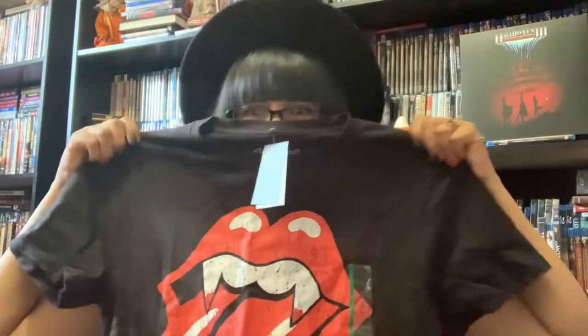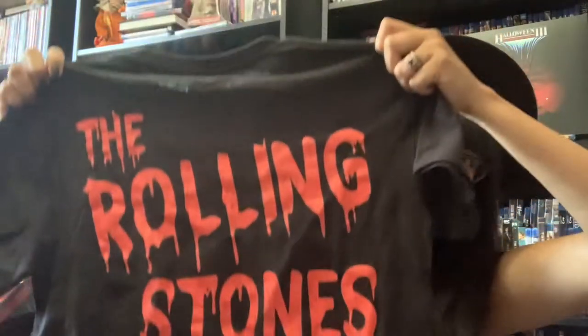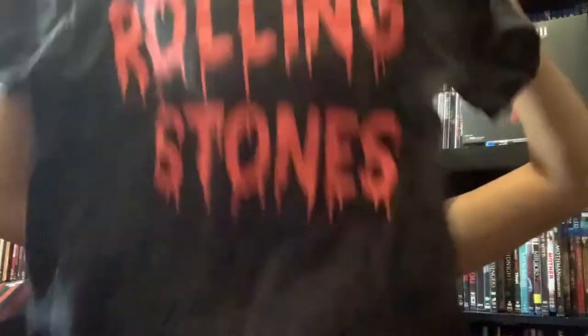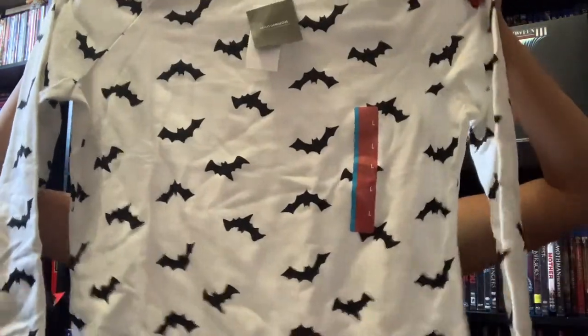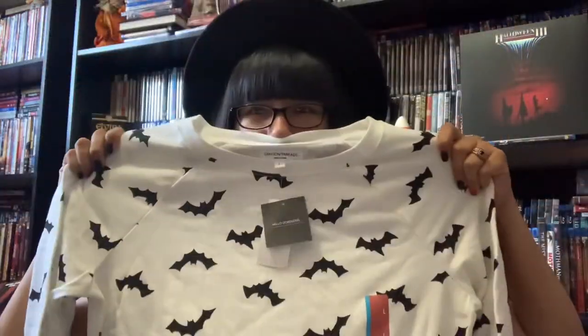I found the vampire Rolling Stones shirt — it's Rolling Stones, super cute. And I had to get this sweater because it's finally cooling off here. Freaking love that.